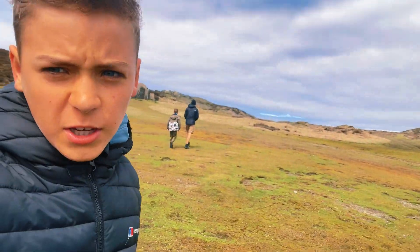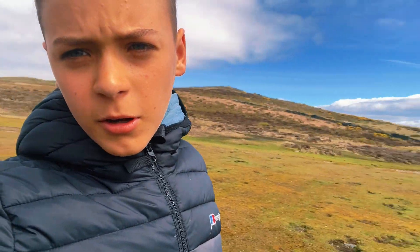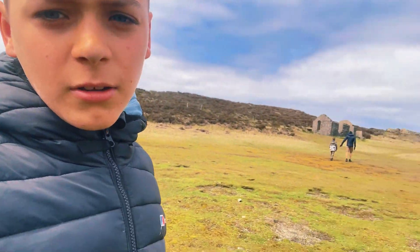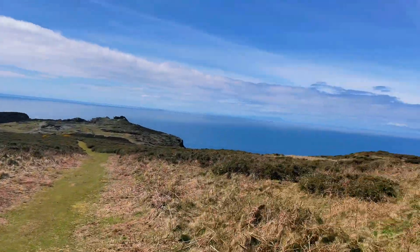Just abandoned it. Apparently there's a big golf course here — I don't know why. It might go off the cliff. We're going up this little hill.